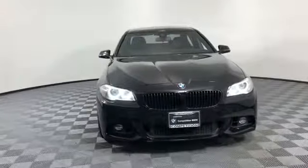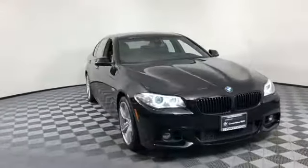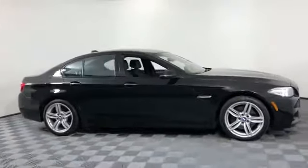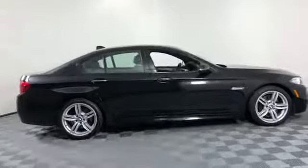2016 BMW 5 Series. With less than 17,000 miles on the odometer, this sedan combines safety and comfort with style and performance.